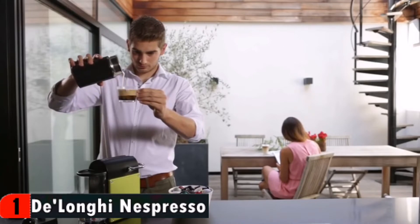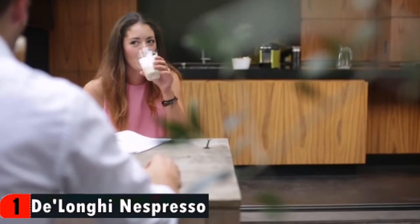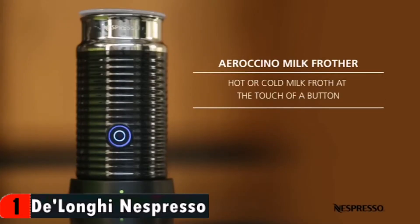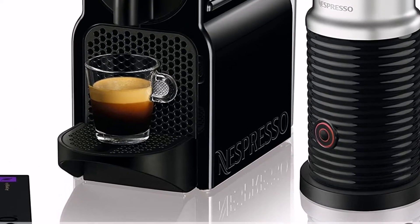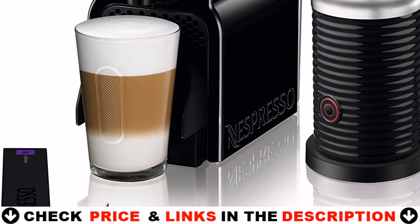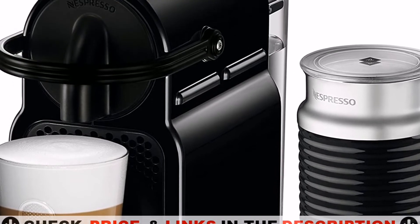With a used capsule container that holds up to 10 spent capsules, an automatic power-off feature that shuts down the machine after it's been sitting idle, there's less for you to worry about after brewing. The Nespresso capsule system delivers exceptional tastes and unique aromas thanks to the preparation of high-quality coffees in hermetically sealed and recyclable aluminium capsules. Simple to use, the Nespresso Inicia by DeLonghi offers an impeccable barista-style coffee every time, thanks to its simple, one-touch operation and patented extraction system which delivers up to 19 bar pressure.